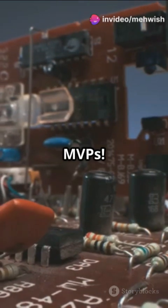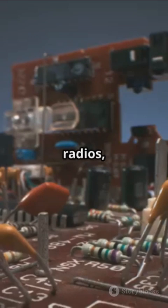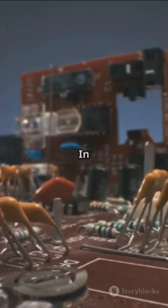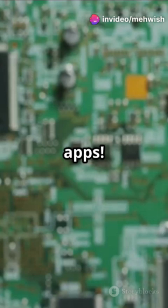Transistors are the real MVPs. They act as switches and amplifiers, controlling signals in computers, radios, and even hearing aids. In fact, modern processors contain billions of tiny transistors working together to power your favorite apps.